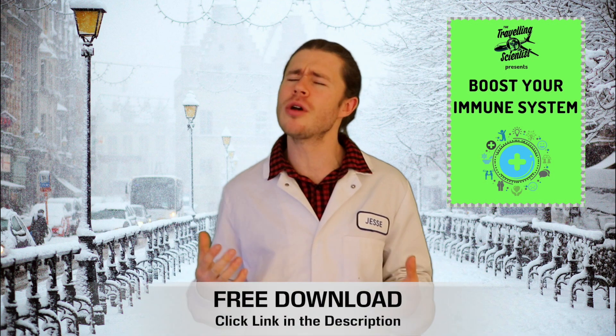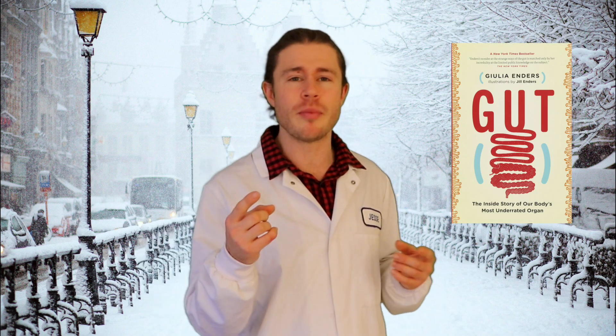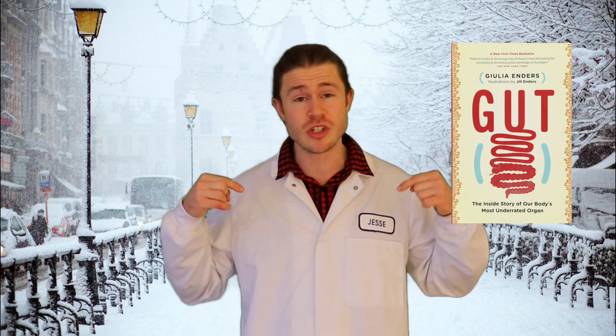So there you go guys, those are the 9 spices that you should be using to boost your immune system and keep yourself healthy this winter — no Covid, no flu, not even a cold. You're going to be so healthy once you get these spices into your diet. Remember to download the Immune Boosting Cheat Sheet, which I made for you — it's totally free, it's just in the description down below. I also recommend an epic book on immune health, also linked in the description below.